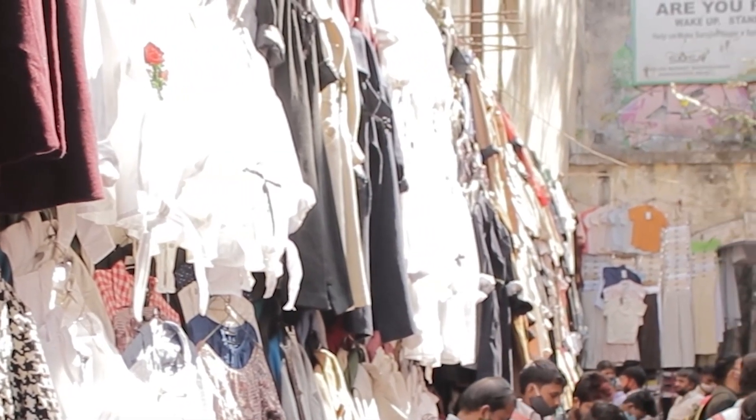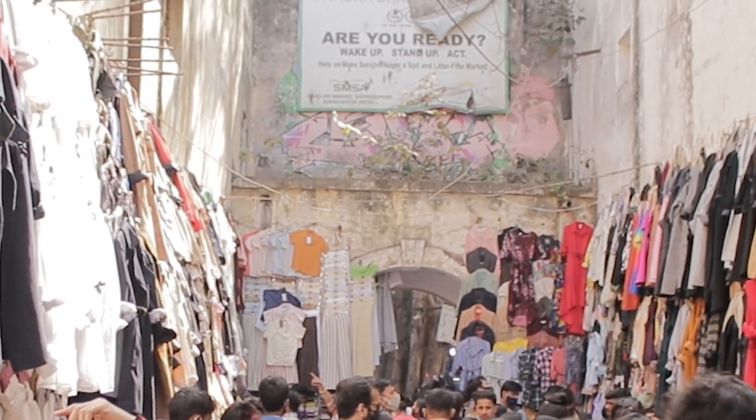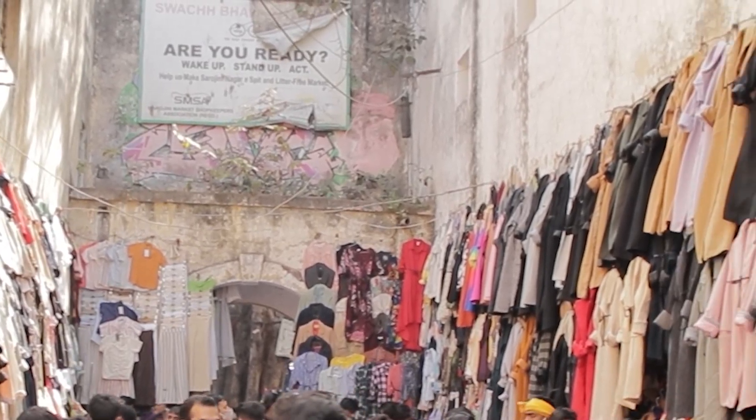This is the very famous graffiti lane. I always come here whenever I visit Sarojini. This is the place where you will get the cheapest items.